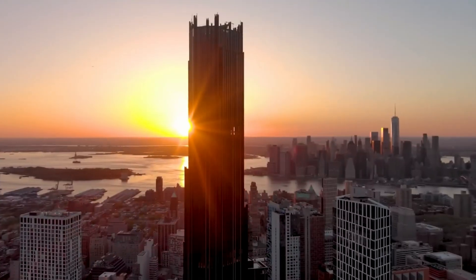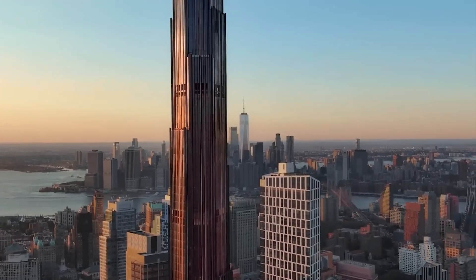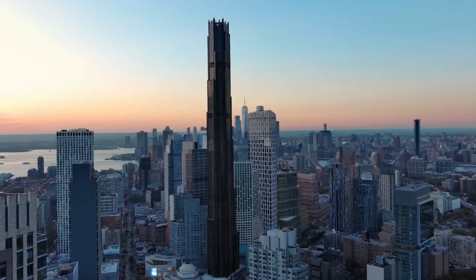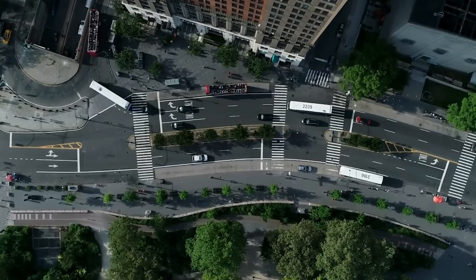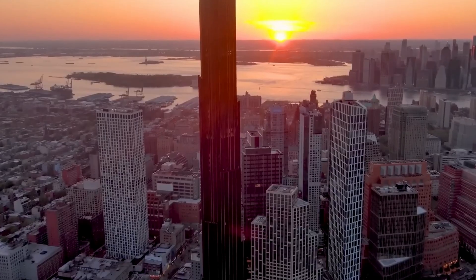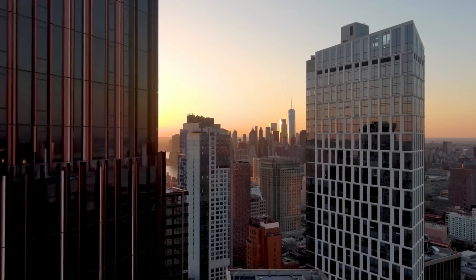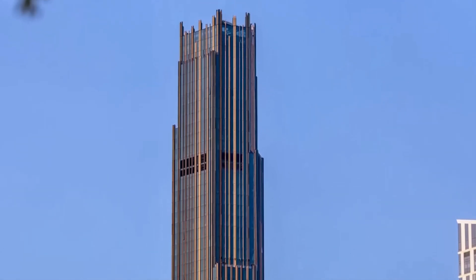The Brooklyn Tower is special because it's the first skyscraper in Brooklyn that can really compete with the tall buildings in New York City, and the first super tall building outside of Manhattan. This might inspire more similar projects in Brooklyn, especially as the cost of living in Manhattan gets higher and people start looking for places to live in Brooklyn. These new projects will be good for businesses and people living in downtown Brooklyn. It's something to be proud of that Brooklyn is now part of New York City's skyline, and this new tower is going to change the way the Brooklyn skyline looks for a long time.